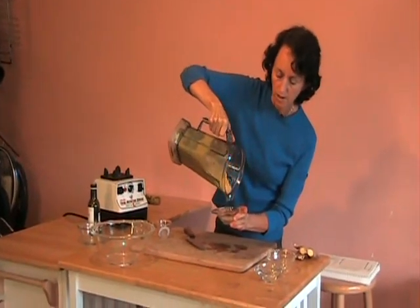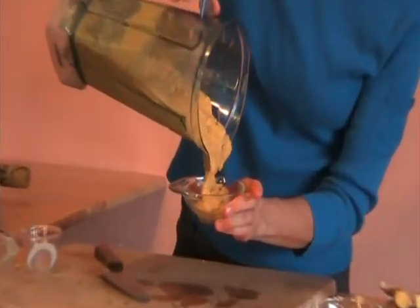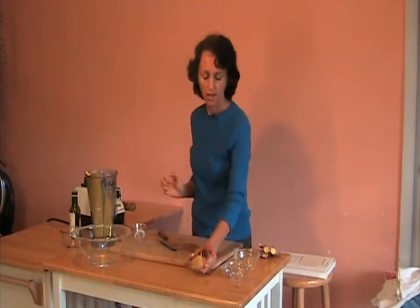There you are. If you want it thinner — this is a nice thick dressing — if you want it thinner than that, just add some water. And you'll take it along with you. Enjoy.